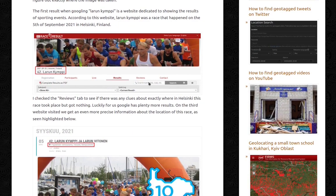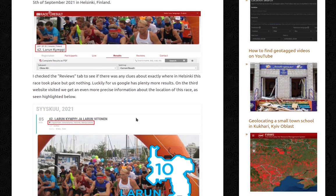So I checked the reviews tab to see if there were any clues about exactly where in Helsinki this race took place, but got nothing. Luckily for us, Google has plenty more results, so on the third website visited we get even more precise information about the location of this race, as seen highlighted below — in a place name I will not even attempt to pronounce.